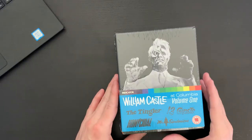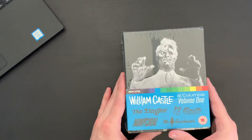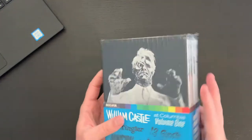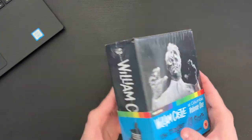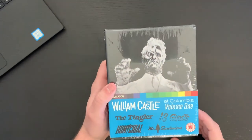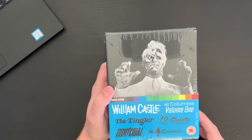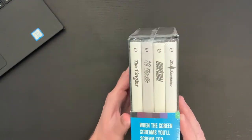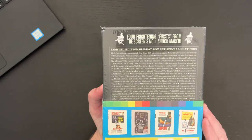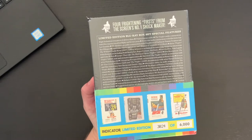Here's a look at the set. The second box set had kind of a white finish; on the first volume, we have the black finish — nice contrast there. Let's take a quick look around. We have what they call the belly band for the box set, which includes the list of films: The Tingler, Thirteen Ghosts, Homicidal, and Mr. Sardonicus. We have the four films listed on the side and back. This is a limited edition set — we have number 3,024 of 6,000.